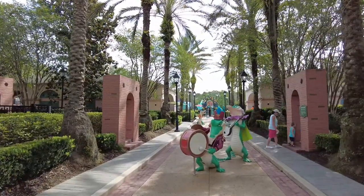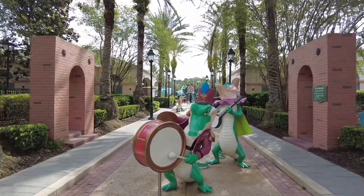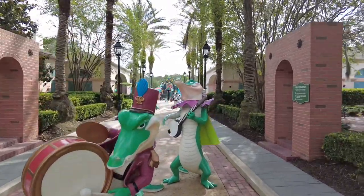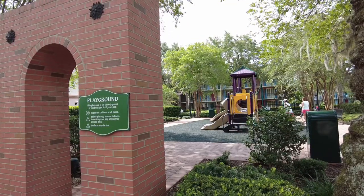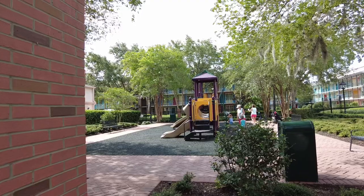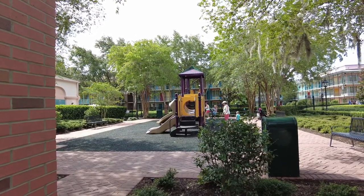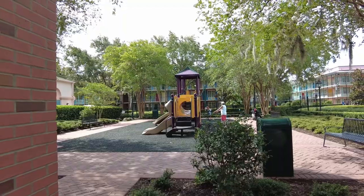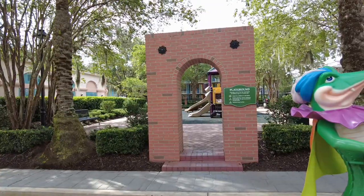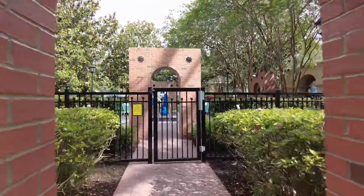Something I really love about this resort is that it makes you feel like you're walking the streets of New Orleans. Look at these gators playing instruments — I think that's super cute. This playground is for children ages 5 to 12 years old and requires supervision at all times. It's a cute little playground to get those little wiggles out of your kids.